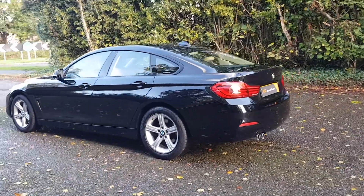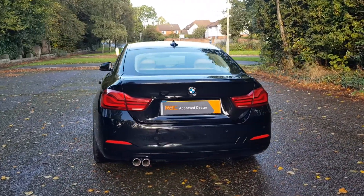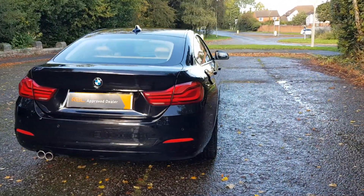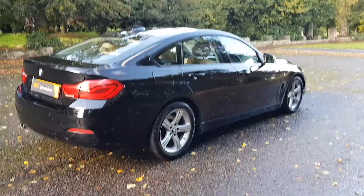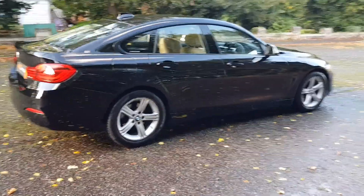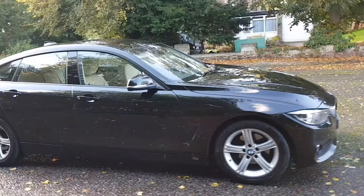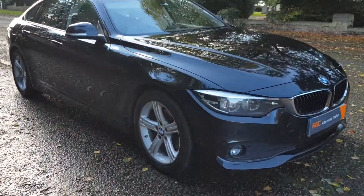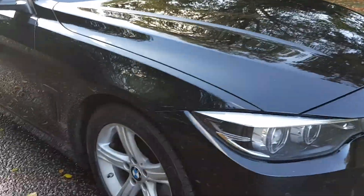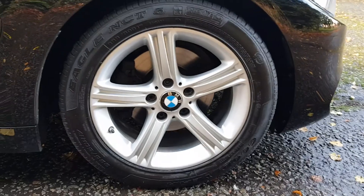Let me take you around the outside first. It's the Grand Coupe edition — it's got rear parking sensors and also front parking sensors as well. Looking at the outside, the 17-inch alloys all look clean.